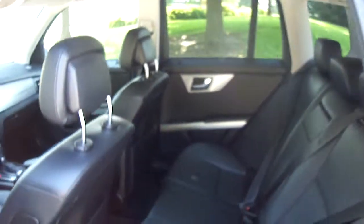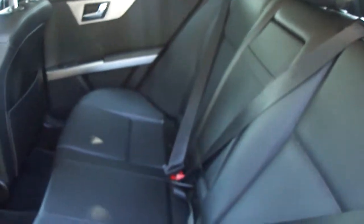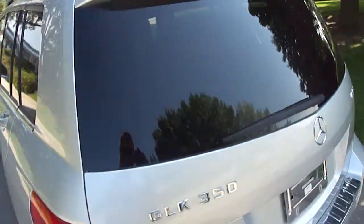In the back of the car, there's lots of space. The seats do flip down creating a flat area, so you can store other things in here.